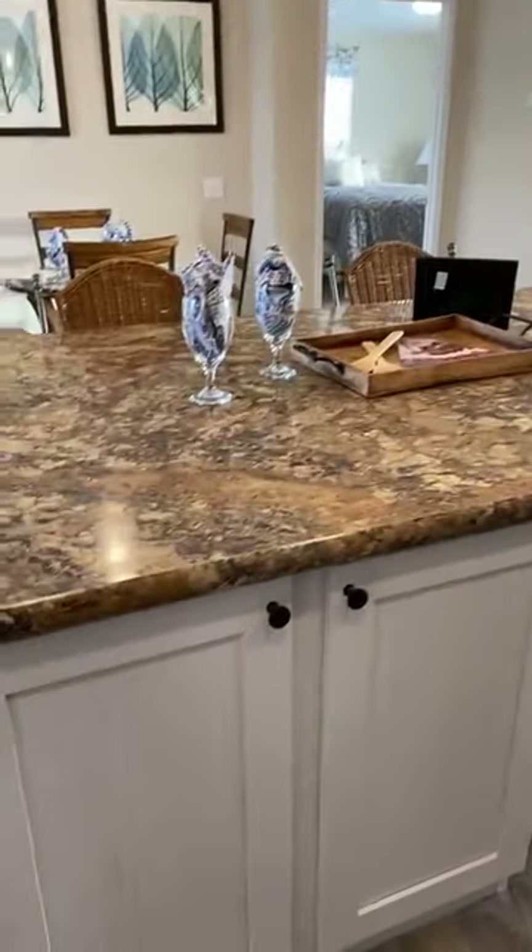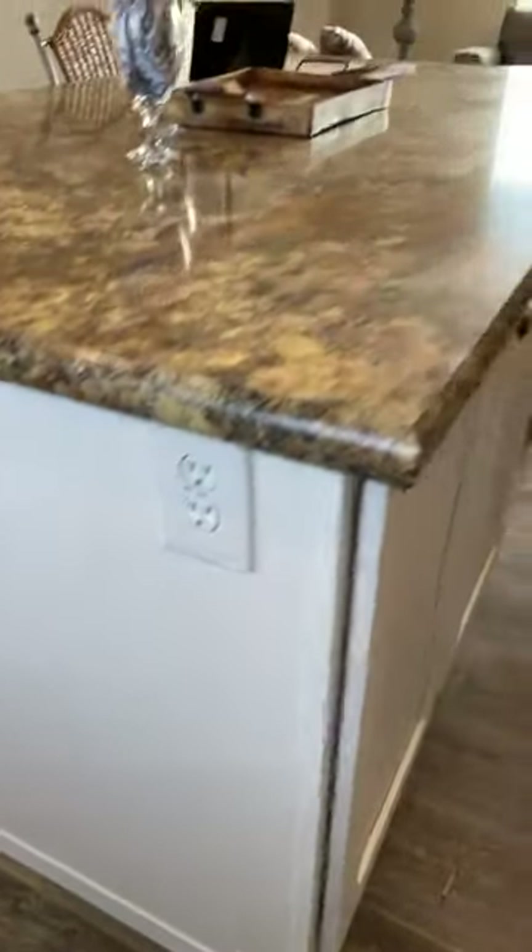The island has cabinets as well — a nice wide shelf on the bottom and a narrower shelf on top. The island also has power outlets, which is super handy.